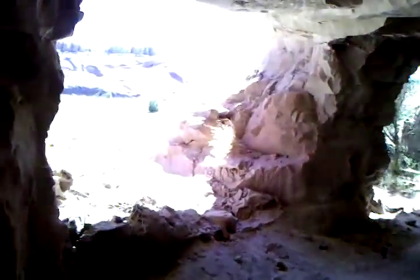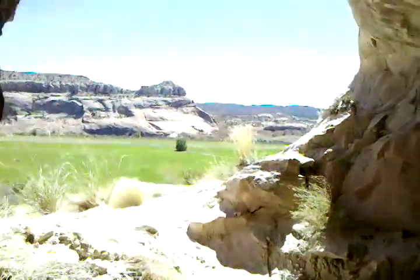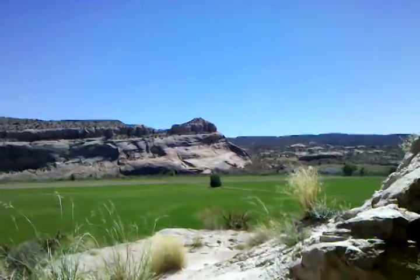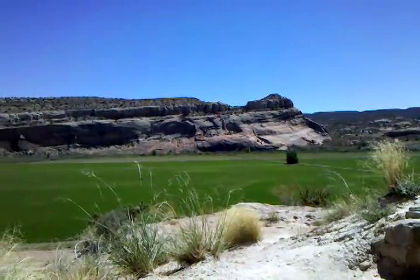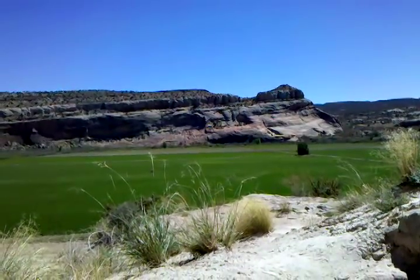But there are some spectacular views looking over the ranch land along the Colorado River. Right next to that cliff on the far side of the field is the Colorado River.